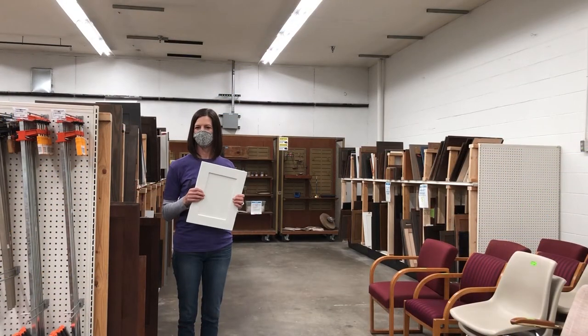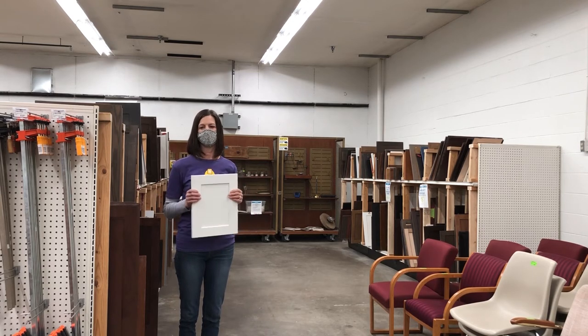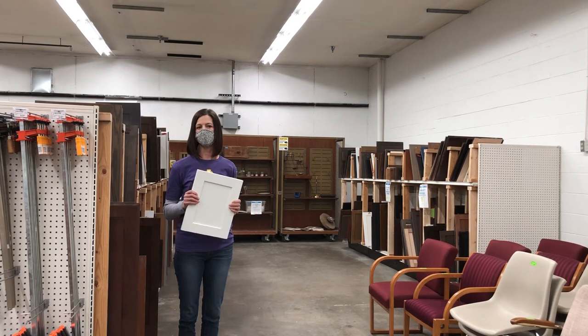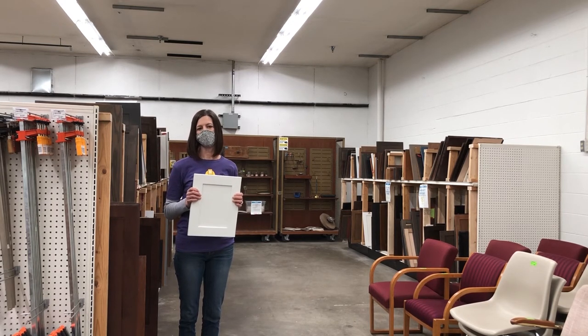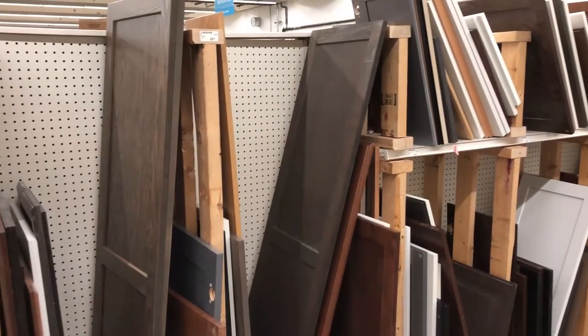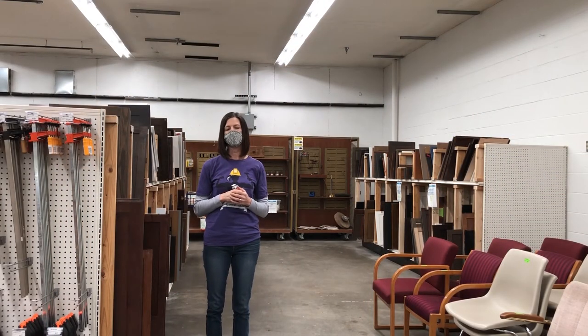Another fun area is our cabinet doors — we have a whole department dedicated to them. Fun fact about Brown County: we have more cabinet makers per capita than almost any county in the state. We're lucky enough to get pallets and pallets of cabinet doors donated to us. Many customers buy them and do stencils, make signs or trays out of them. We've hosted DIY nights making projects out of cabinet doors. Some people are handy enough to use them as actual cabinet doors. All of our cabinet doors are $2, regardless of size, and we always have a rotating stock coming in.